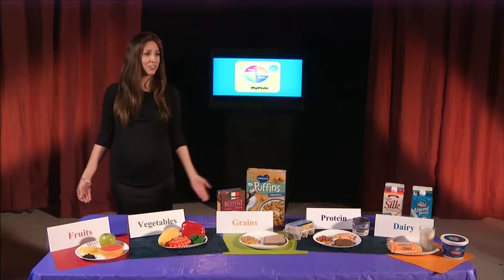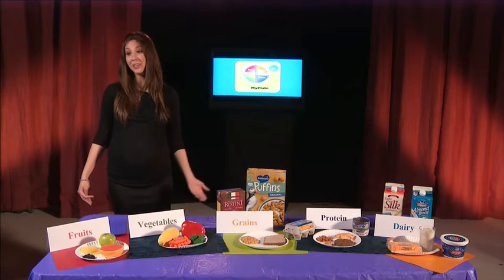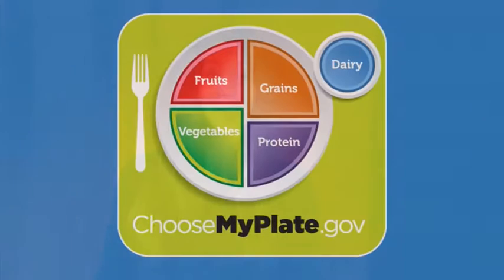Have you ever wished that you had a useful, easy to use tool to help you determine what foods to put on your plate? Well, in 2011, thanks to the United States Department of Agriculture, we do. In 2011, the USDA put out something called MyPlate. MyPlate is a visual tool that was created in order to help Americans choose healthy foods for their meals and snacks.